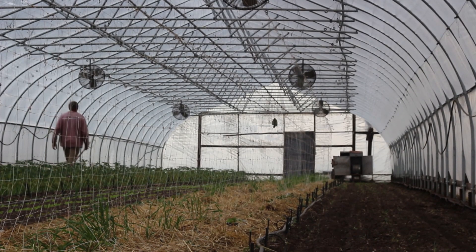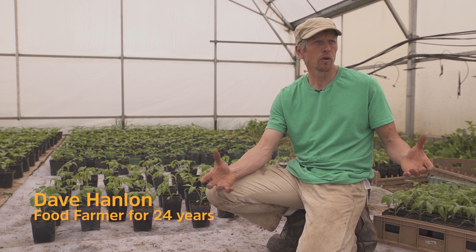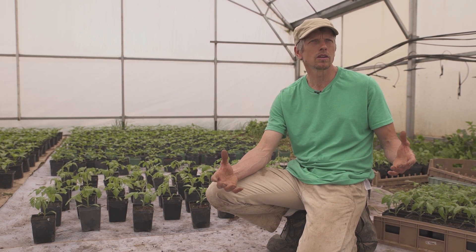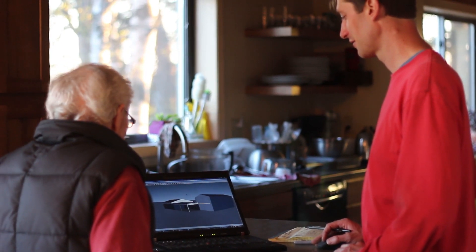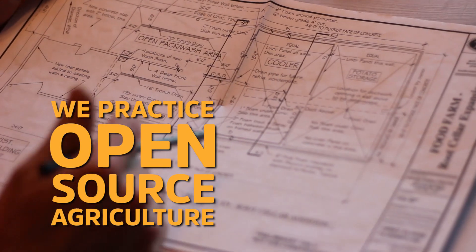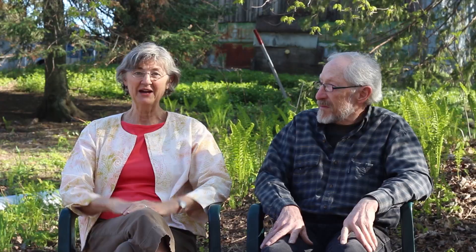This is an opportunity to create a model that can be replicated, because a root cellar can show other growers what they could do to provide food for their community members throughout the whole year. We've done our best to share our knowledge about not only how to build it, but also how to manage it and maintain temperature control. It just seemed natural that if you know how to do something, there's probably somebody else who'd like to know how to do it too — and we've been open source before that term was really around.